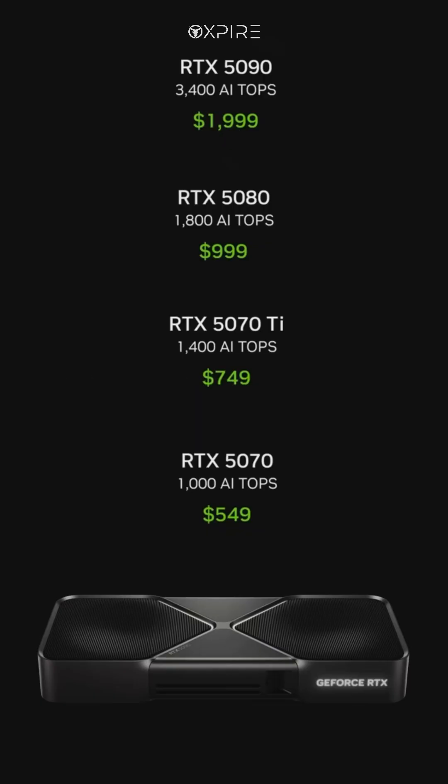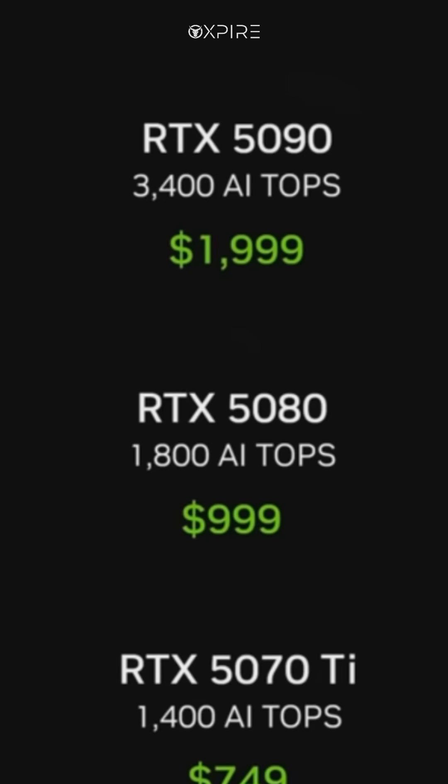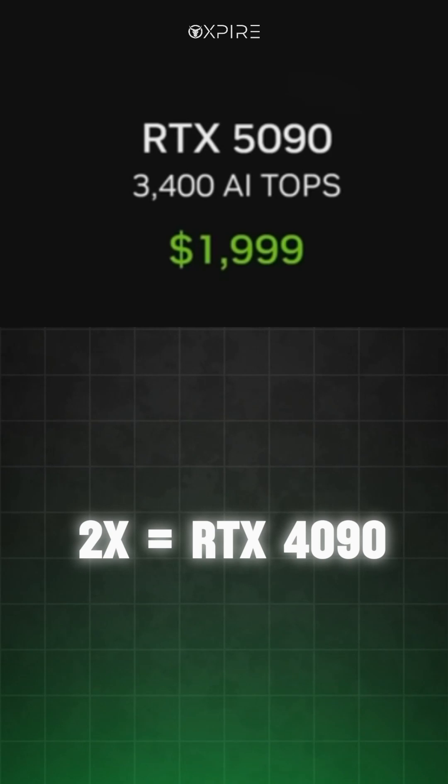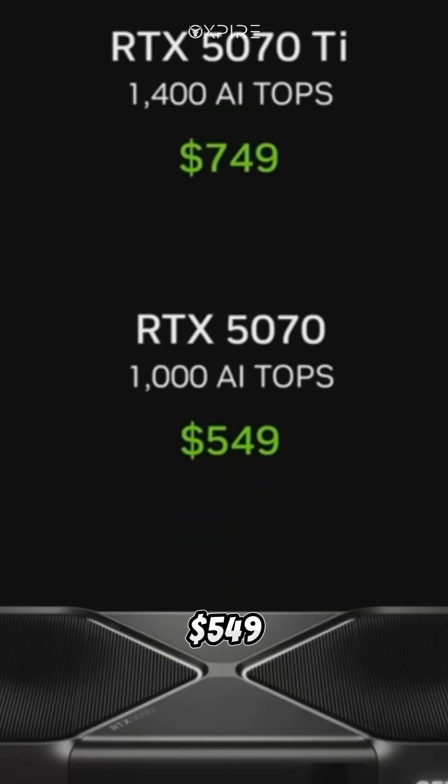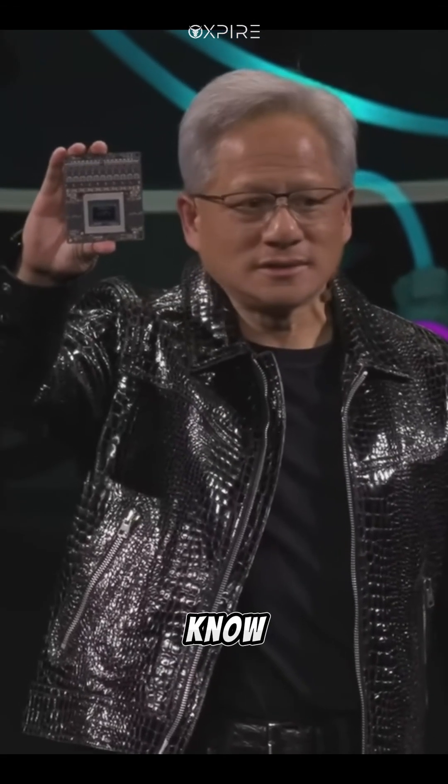Gaming Graphics King. The $1,999 RTX 5090 promises 2x the performance of the RTX 4090, while the affordable $549 RTX 5070 now matches its predecessor. Which one's your favorite? Let us know below.